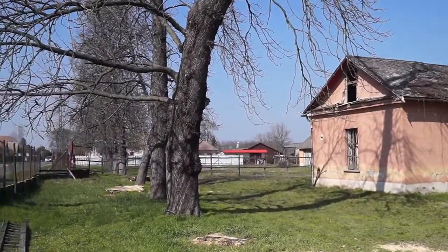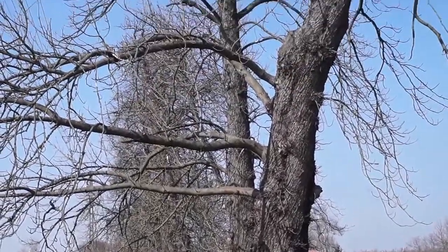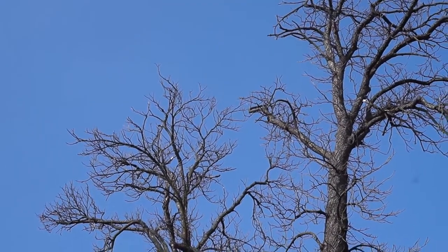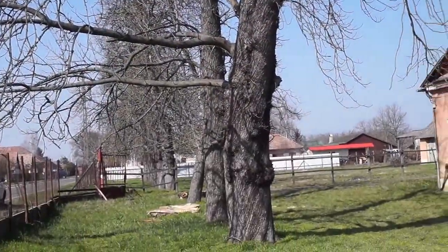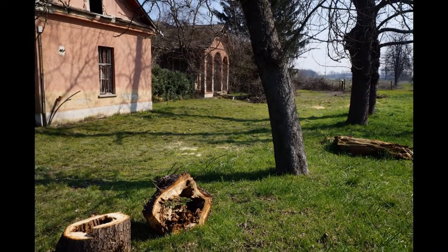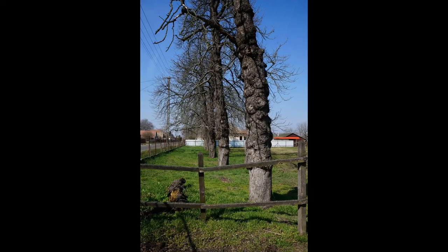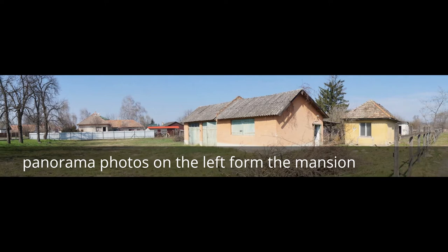It should be known that a whole row of trees is going along the edge of the property, and these trees should all be cut down because they are absolutely rotten inside. This is a very costly operation because electrical lines are going here, which should be kept unharmed.